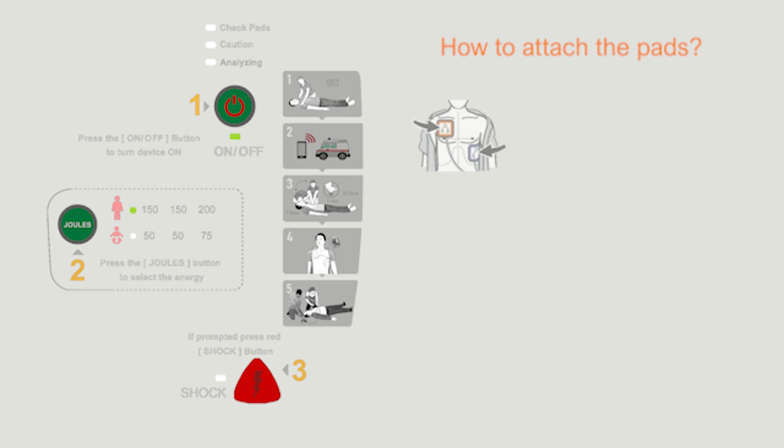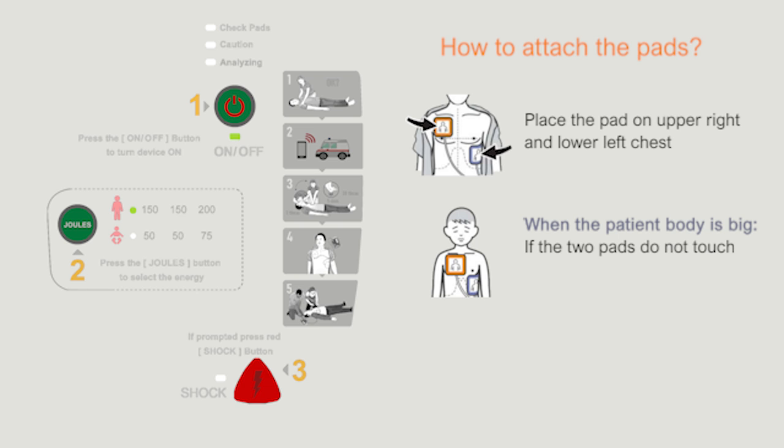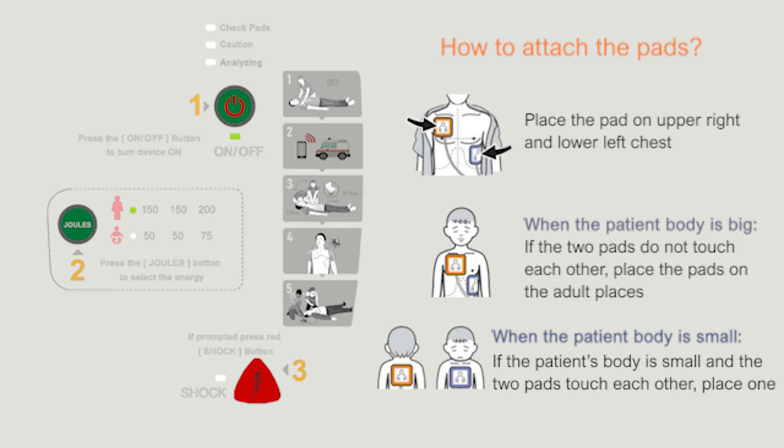If the victim is an adult, place the pads on the upper right chest and the lower left chest. There are two ways to attach the pads on a child. If the child's body is large, place the pads in the adult positions if the two pads are not touching. If the child's body is small, place one pad on the center of the chest and the other on the back, if the patient's body is small and the two pads are touching.